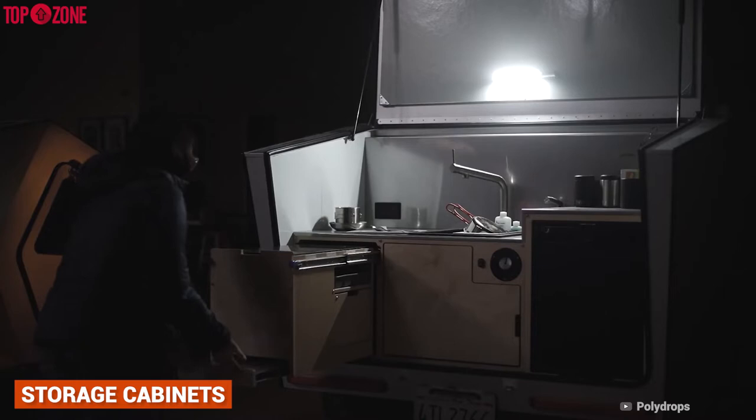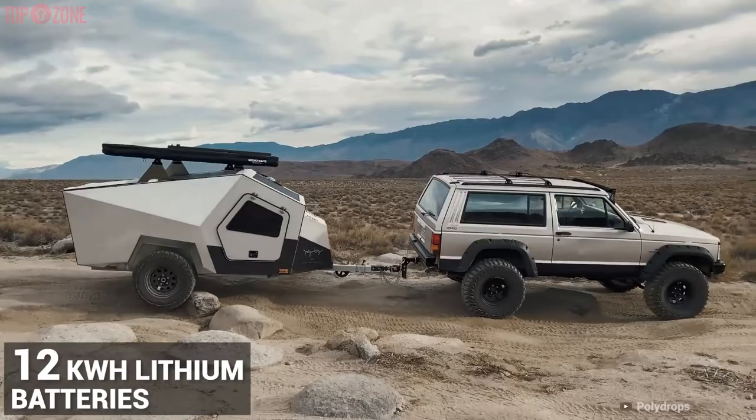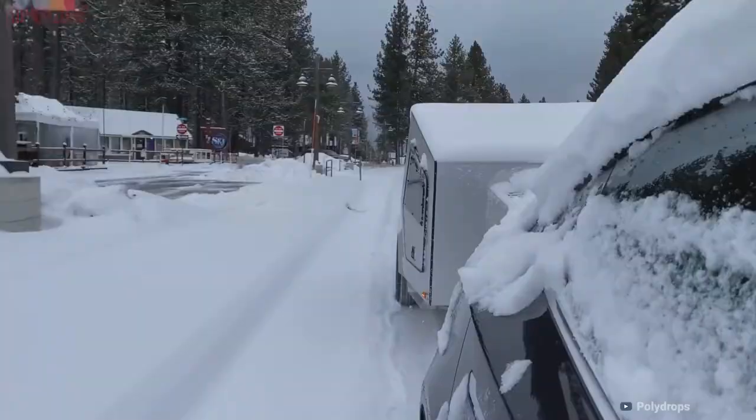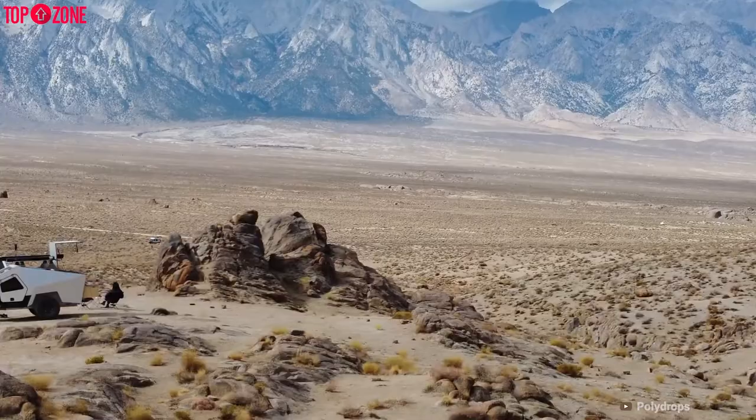Additionally, its solar charging system can charge up to 12 kilowatt-hour lithium batteries that can power an air conditioner, heater, and induction stove. Designed to be modern and unique, the Polydrop is also a cozy escape from daily life.